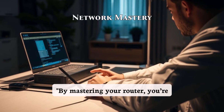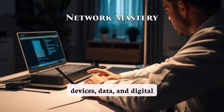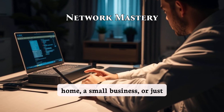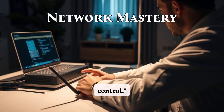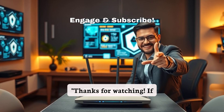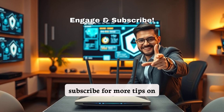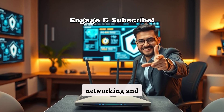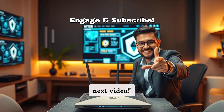By mastering your router, you're not just managing your network — you're protecting your devices, data, and digital life. Whether it's for home, a small business, or just peace of mind, these tips will help you stay in control. Thanks for watching. If you found this video helpful, give it a thumbs up and subscribe for more tips on networking and cyber security. Got a topic you want us to cover? Drop it in the comments below. See you in the next video.